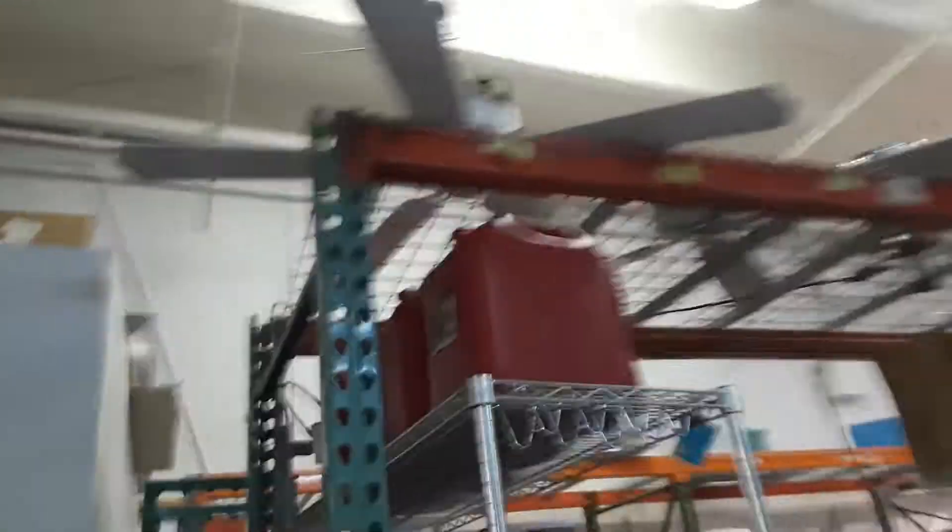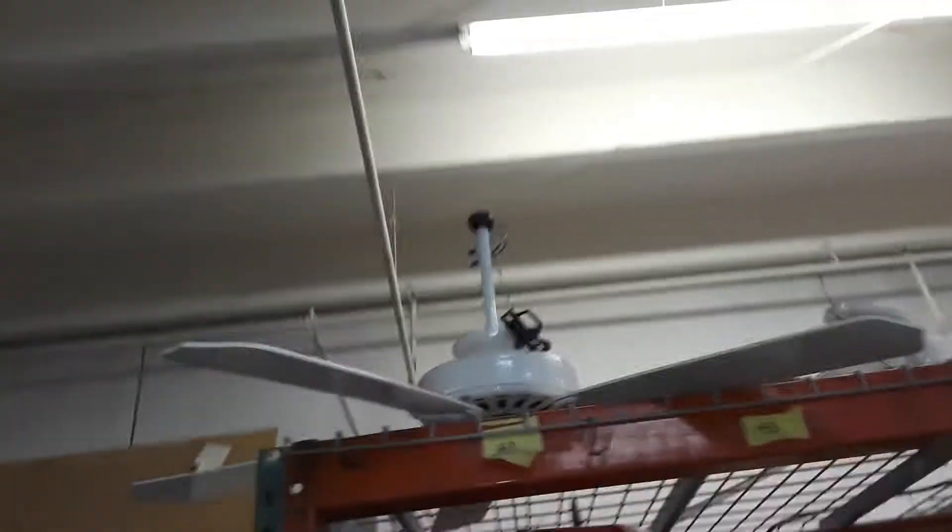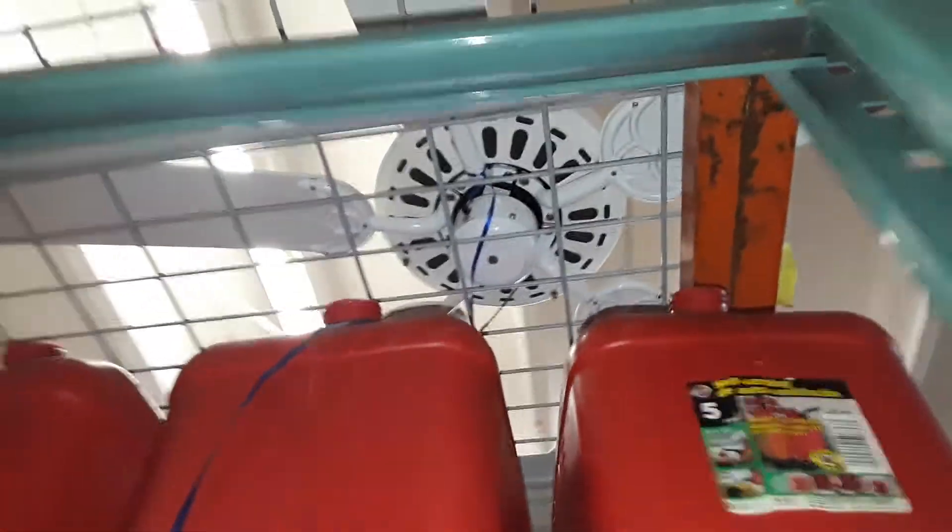Ceiling fans at Delray Beach Habitat. Generic GE vent. Probably Hampton Bay of sorts. This Hunter thing. Comfort Breeze or whatever. Another Hunter with the wrong blades on it.